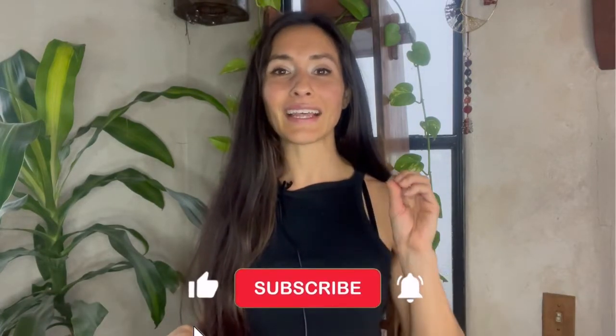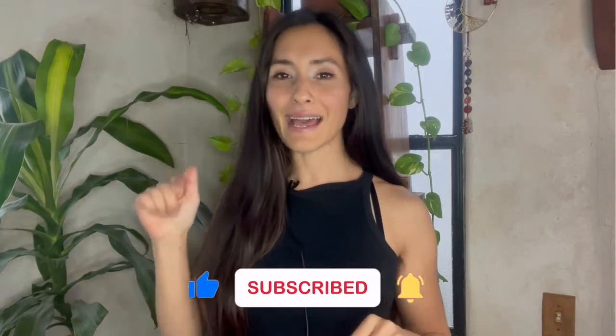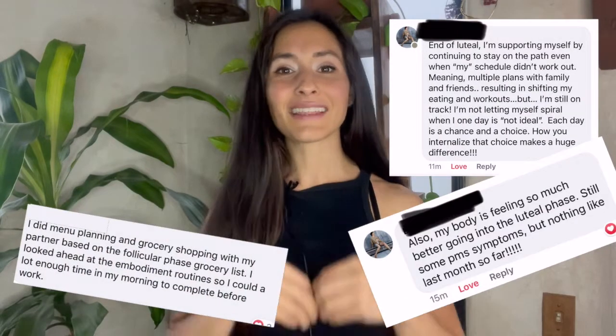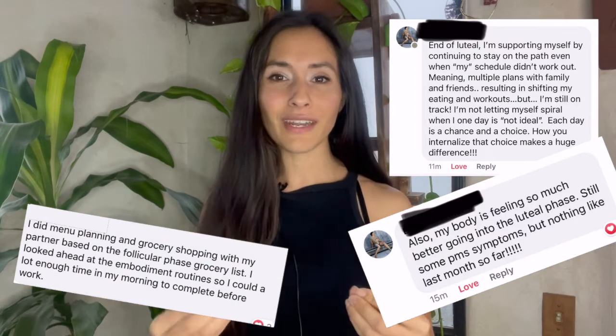In this video you are going to learn which vitamins and minerals support each phase of your cycle. My name is Omega Zumpano, I am an exercise scientist and menstrual cycle educator, and I have helped so many women take the guesswork out of the nutrition part so that they can feel confident nourishing themselves in each phase of the cycle.